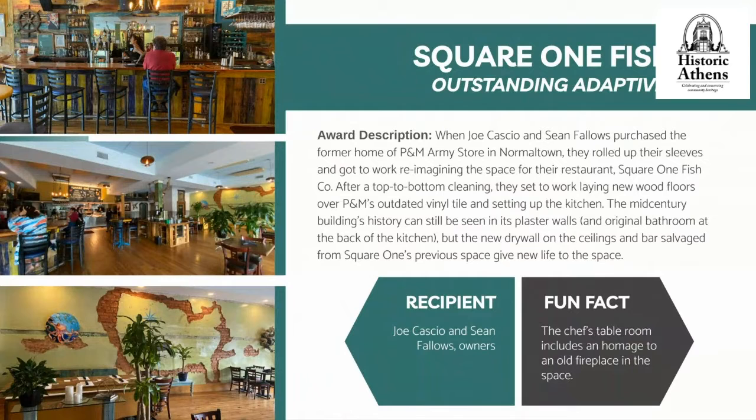New drywall on the ceilings and a bar salvaged from Square One's previous space give new life to the restaurant. We're thrilled to present this award to the owners of Square One Fish, Joe and Sean. As a fun fact, the chef's table room includes a homage to an old fireplace in the space. We're thrilled to celebrate Square One Fish for Outstanding Adaptive Reuse.